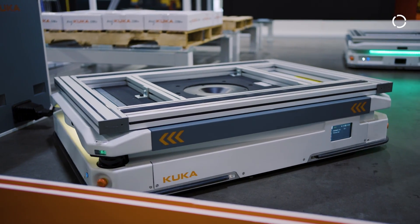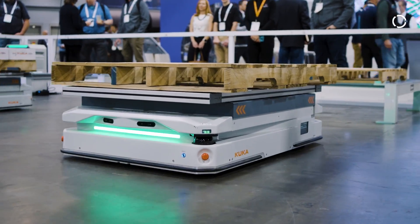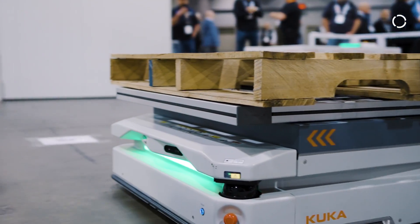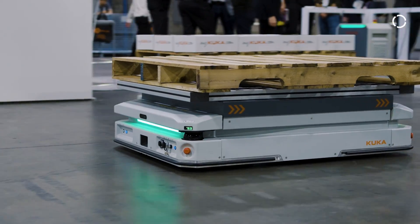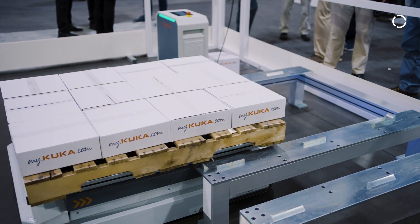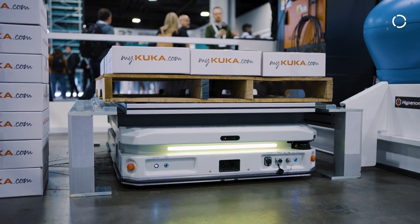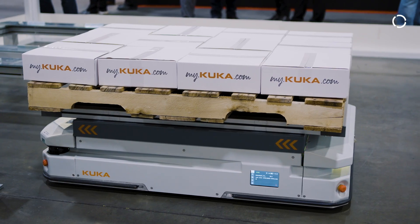You automate something because you want to save costs, be more productive and more efficient — and that's where these come in. When you're looking at an operator who needs to finish an application and then load it onto a cart and push it somewhere, you're losing that productivity when they're not at their station. If you can call the robot to come pick that up and deliver it to the next station or to the warehouse, you can really save their time and keep them in a value-add station.